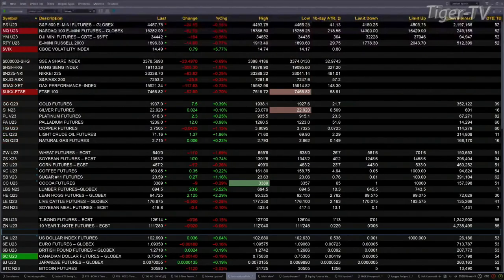In Europe this morning, the DAX is off 117, 0.7%. 0.7% for the FTSE as well, that's down 53 points. You've got gold up $7, silver up 2 pennies, platinum up $2, palladium up $11, copper up 4 pennies, and light sweet crude up $1.43.